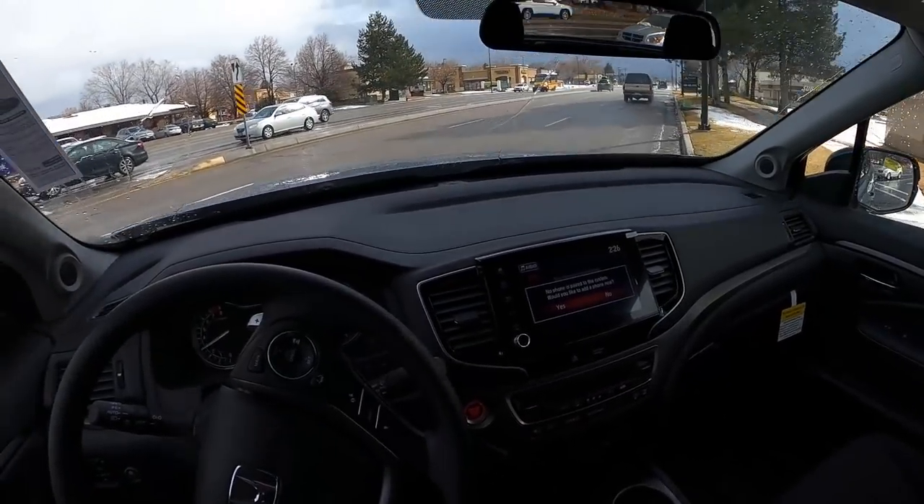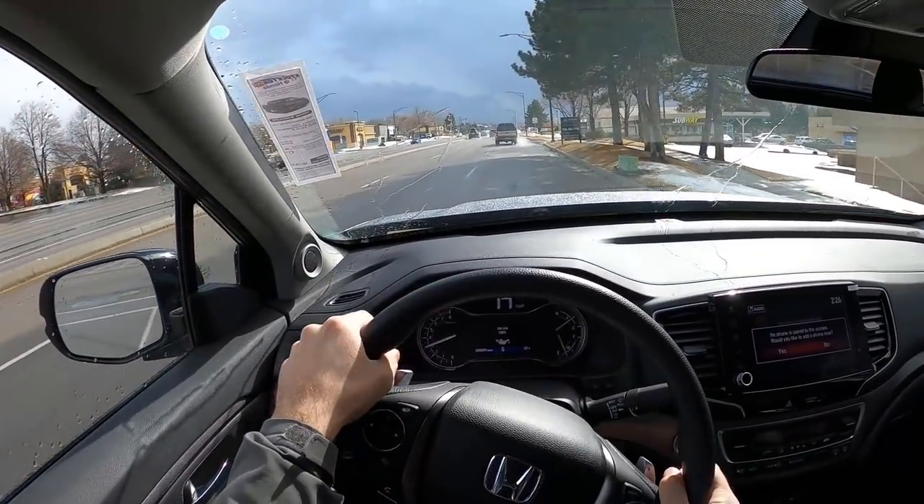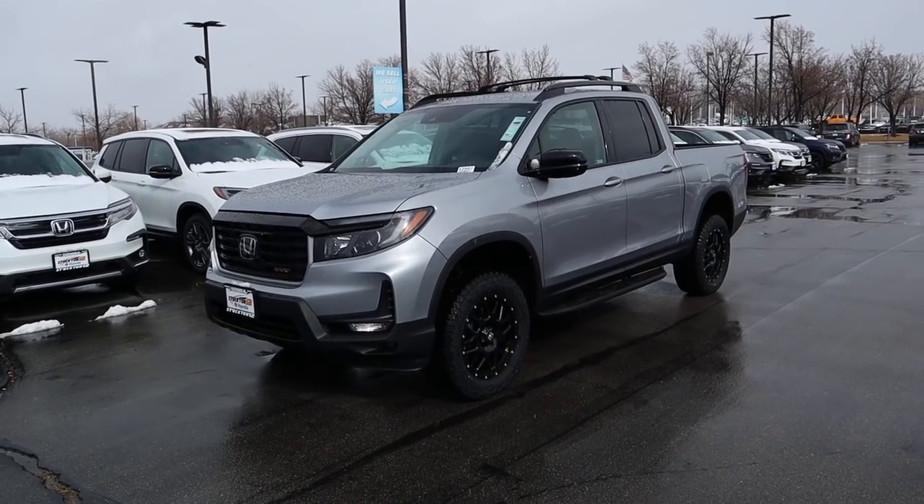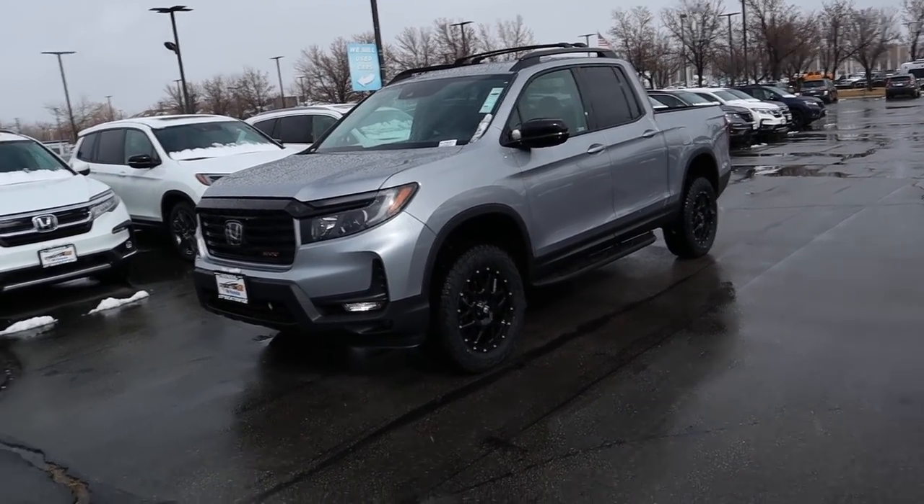Hey everyone, it's Ben Hardy here, and in today's video we're going to be going over a 2021 Honda Ridgeline Sport that has been lifted. But first and foremost, a huge shout out and thank you to Stockton 12 Honda here in Utah for giving me some time with this Ridgeline. Check out the link below and let's get straight into the video.